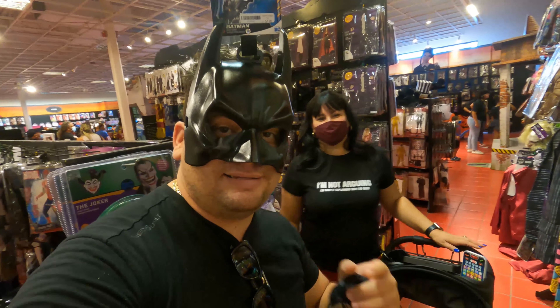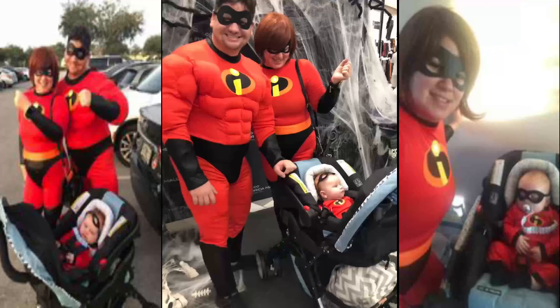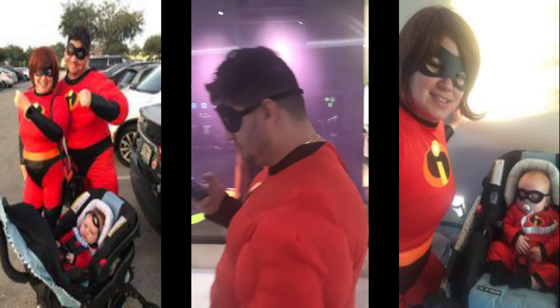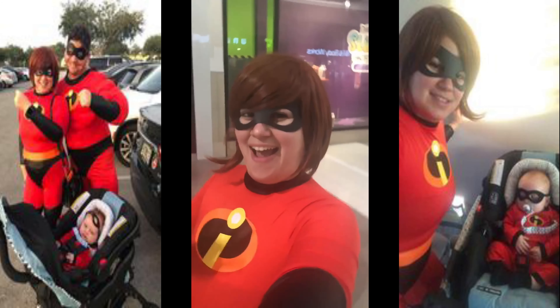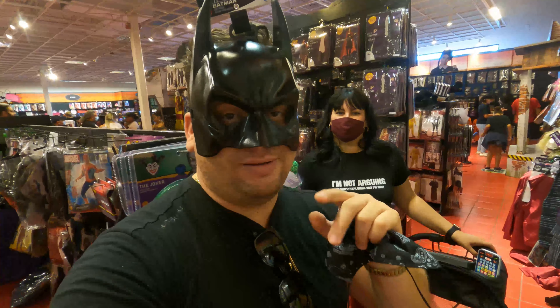Nosotros todavía no sabemos de qué nos vamos a disfrazar, así que si tienen alguna idea déjennos en los comentarios. Ya nos hemos disfrazado en dos años de Los Increíbles — voy a ver si encuentro una foto y se las pongo. También nos hemos disfrazado de bols like here.